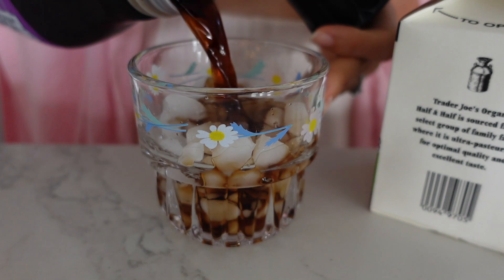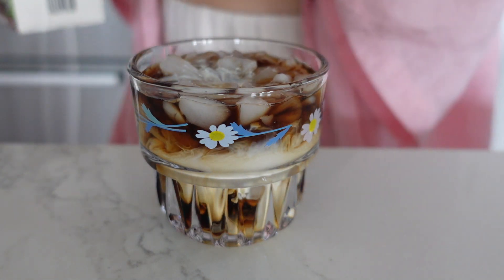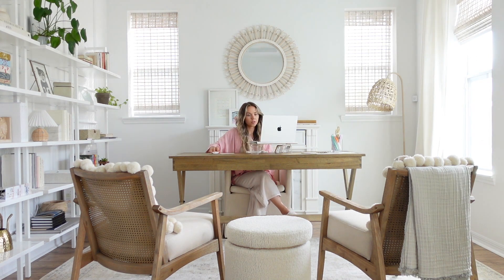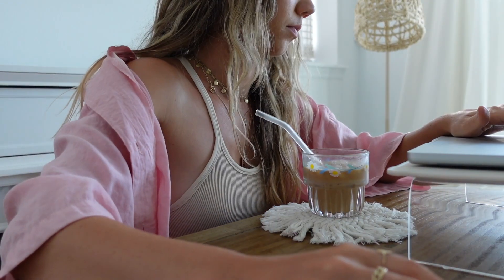We were just in the zone working on the computer — and I'm saying 'our' like Palmer was doing work with me — but I just realized it's 5:30 and we're leaving around 6:45 to go to our friends. I still haven't made an afternoon cup of coffee, so I think I'm just going to go ahead and make some cold brew.